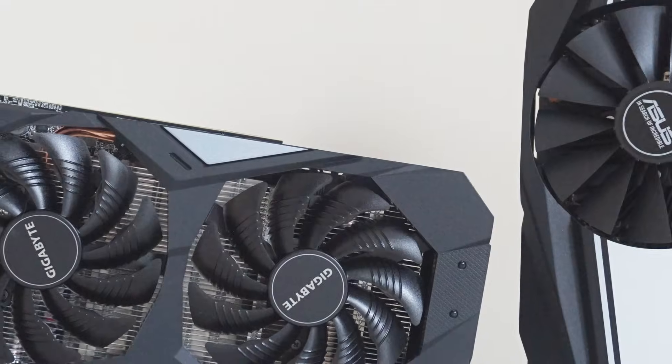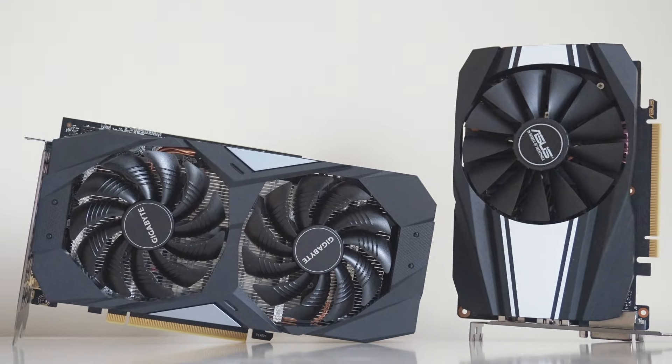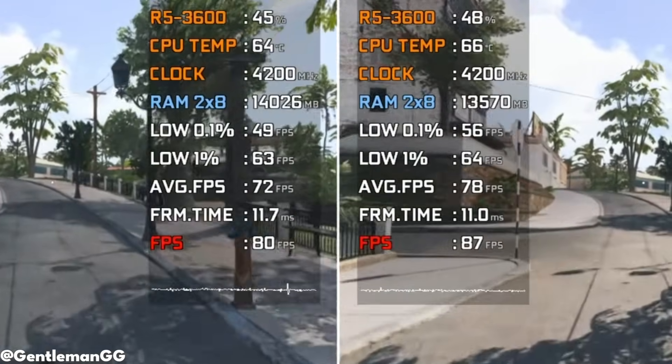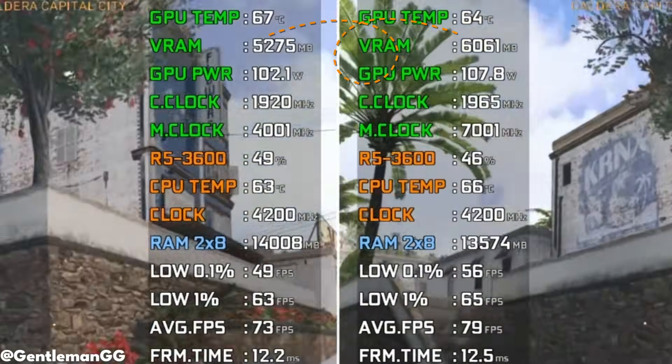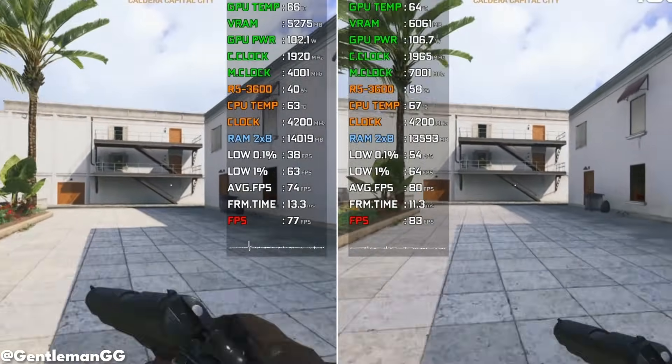Let me give you a real-world example. A lot of people upgrade from a GTX 1660 to an RTX 3050 expecting a noticeable jump in performance. In reality, what they get is a small FPS increase, similar VRAM limitations, and the same stutters in modern games. You spend more money, but your actual gaming experience barely changes.